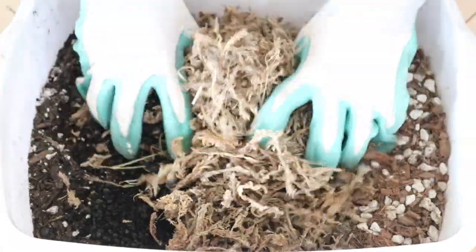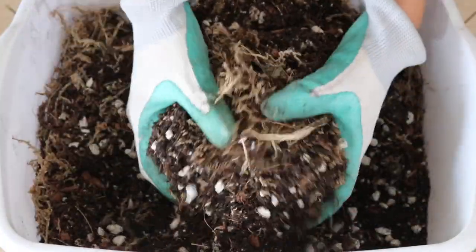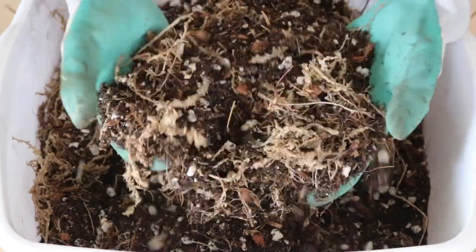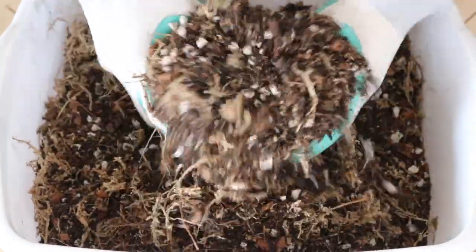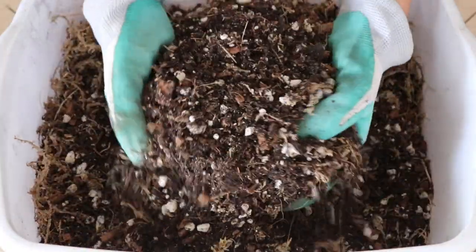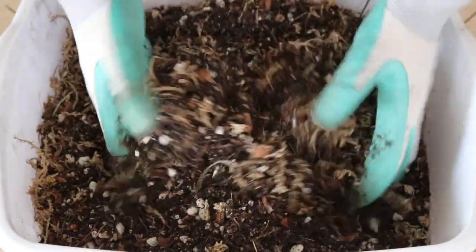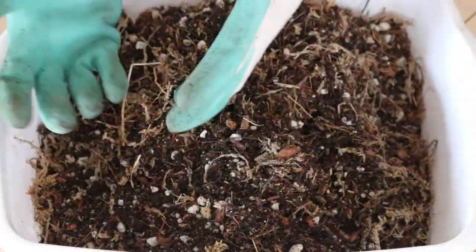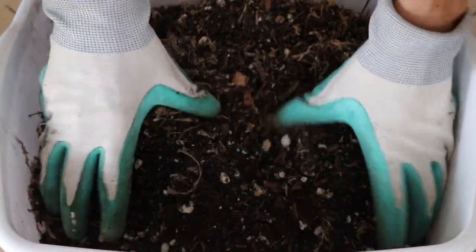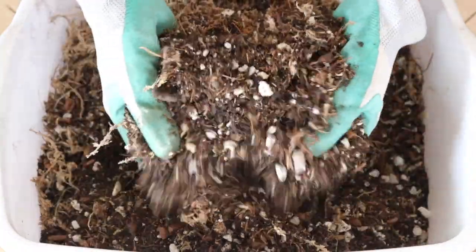All our ingredients are in — let's mix it together. I want to bring you in closer so you can really get an idea of the texture of our soil recipe. It's going to be fast-draining but it has plenty of moisture-retentive ingredients. It's very rich but still light and airy. We're working with epiphytes — the monsteras are from the aroid family — and I think this is going to be a beautiful mix for them.